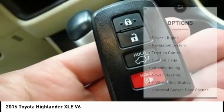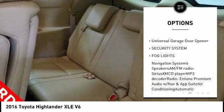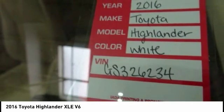Here are some of this vehicle's great options: power liftgate, navigation system, traction control, dual airbags, air conditioning, power steering, four-wheel disc brakes, universal garage door opener, security system, and fog lights.